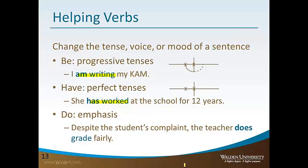This is a tricky, subtle difference, so the main point is to pay attention to the verbs in your sentences and make sure they're saying what you want them to say. Finally, the word 'do' is a helping verb that helps to emphasize words in a sentence. For example: 'Despite the students complaining, the teacher does grade fairly.' It emphasizes and stresses that word in the sentence.